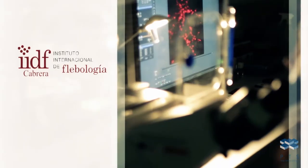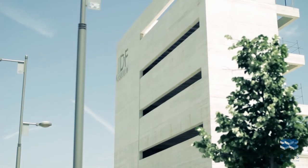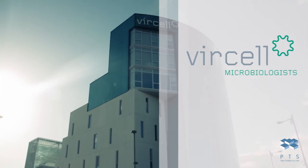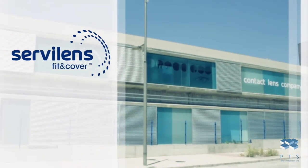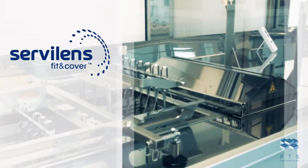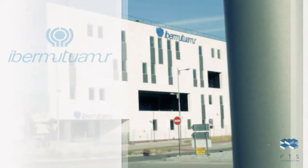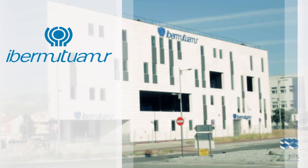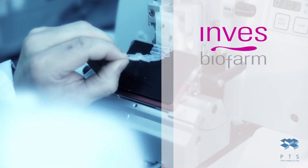The International Institute of Phlebology, leader in R&D for diseases of the venous system; Vercel, dedicated to the production of reagents for use in the diagnosis of infectious diseases; Servilens, a leading company in Spain in the manufacture and export of contact lenses; Neuron Bio, dedicated to research in Alzheimer's disease and the development of biofuels; IberMutoAmur, offering an extensive range of clinical services; and Invis Biopharm, whose objective is research in orphan drugs used in the treatment of rare diseases.